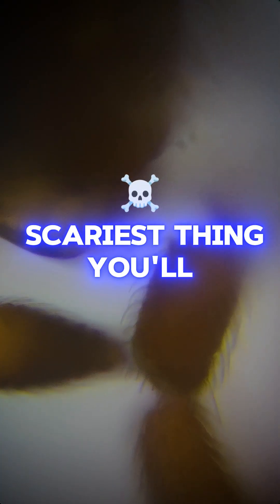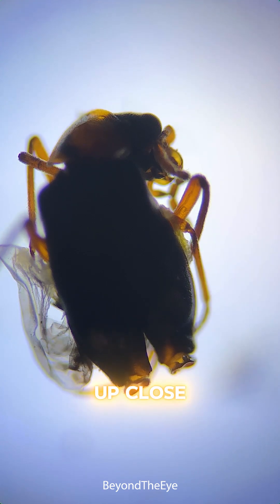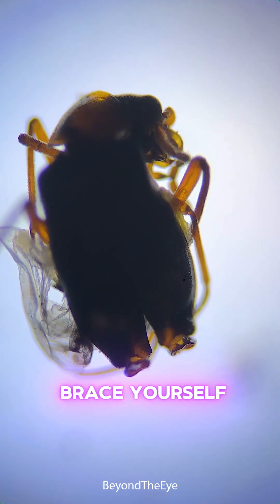Warning, this is the scariest thing you'll see today. Ever wondered what a mosquito really looks like up close? Let's zoom in, but brace yourself.